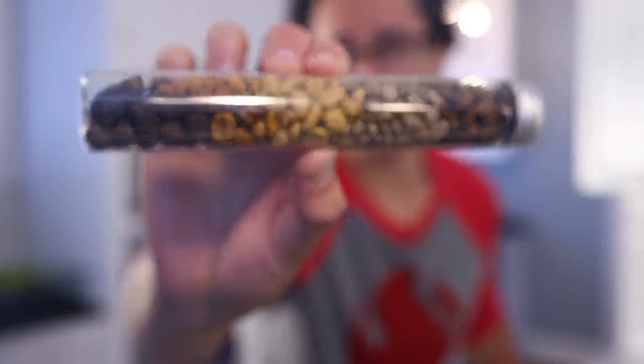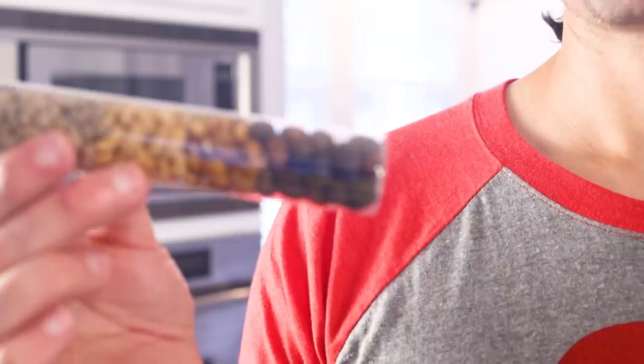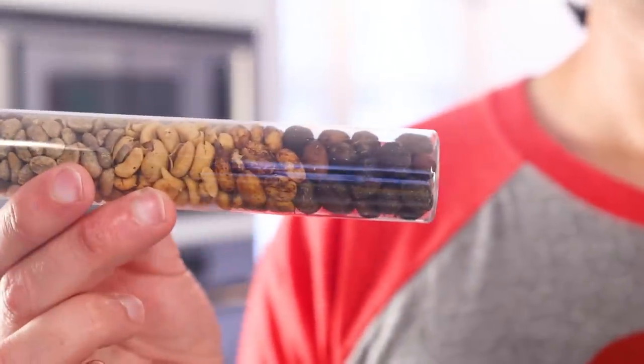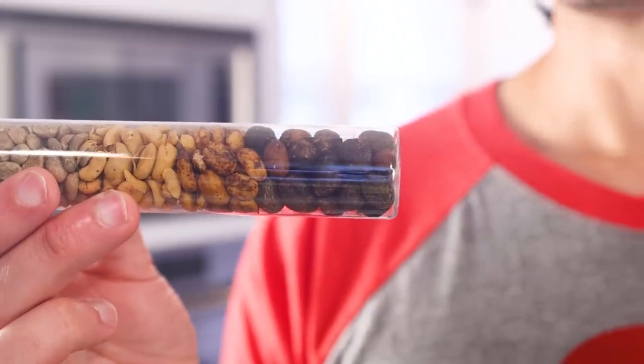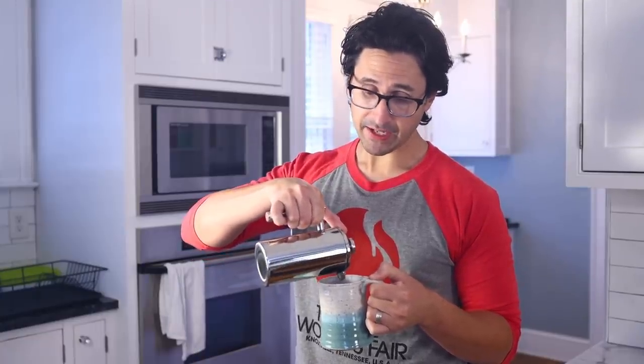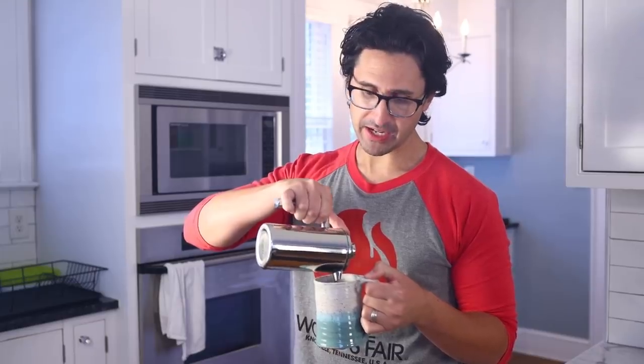So-called coffee beans are not actually beans. They are, in fact, the seeds of a fruit. And the particular method that you use to get the seeds out of the fruit has a really profound effect on how your coffee is going to taste. Getting the seeds out is known somewhat generically as processing, and it's arguably as important to the taste of your coffee as roasting is.